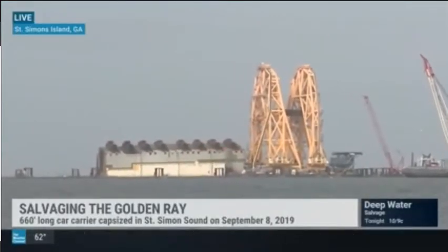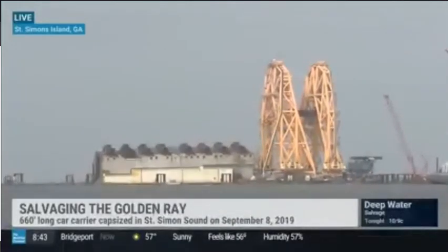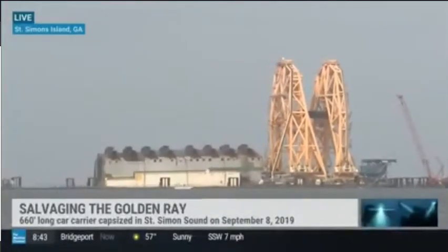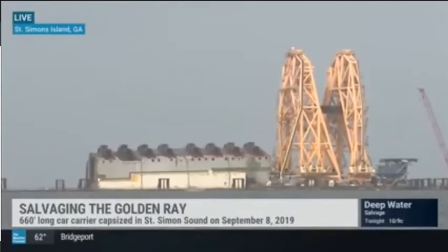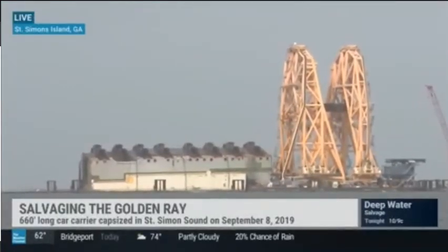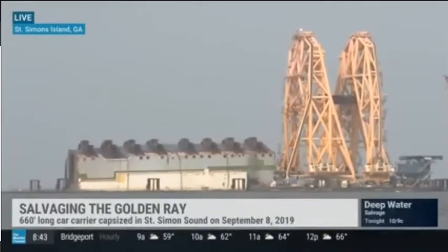Have you ever worked on a ship this big before? We have worked on bigger ships than this one, but never in this condition, and certainly not in St. Simon's Sound. What's very unique about working on this — and what can people see on the show coming up in a couple of weeks — you're going to see some very interesting engineering and some of the heaviest lifts ever done in marine salvage.